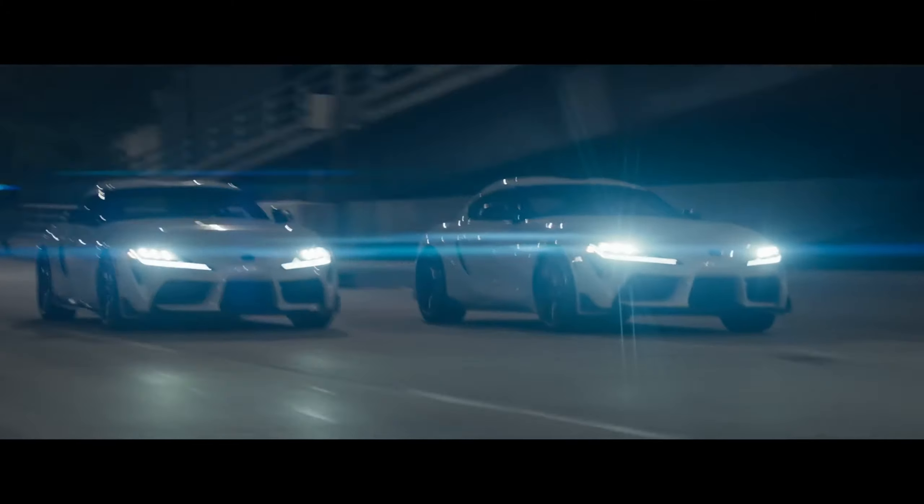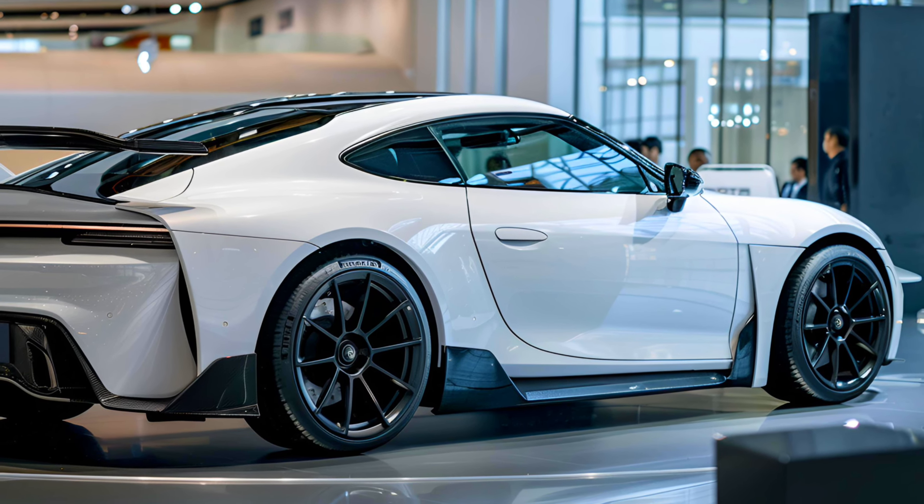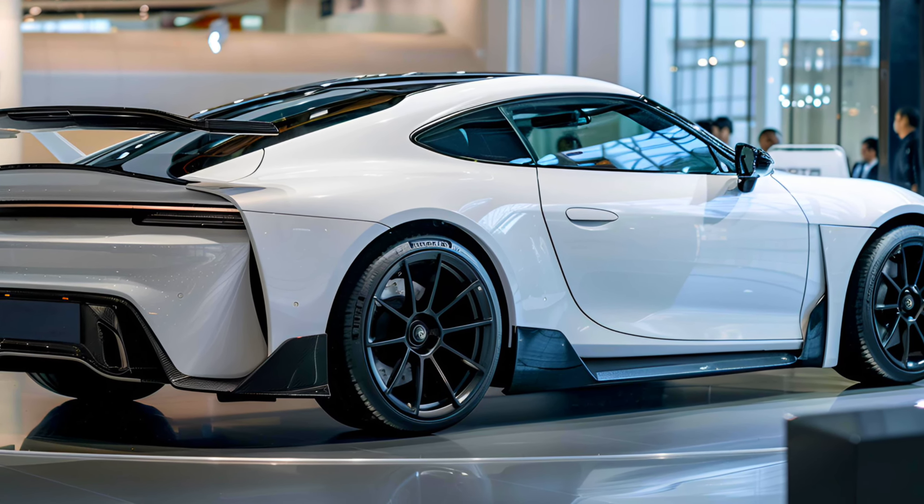As far as we can tell, this 2025 Toyota Celica Sport is a mix between the smaller dimensions of the GR86 and the feisty nature of the GR Supra, with the same roof style but a new styling for the front and rear light clusters, among others.